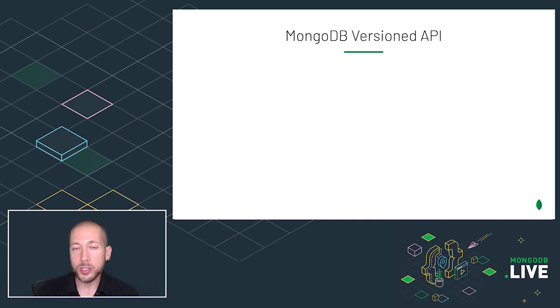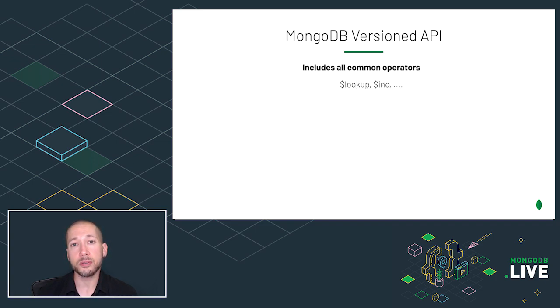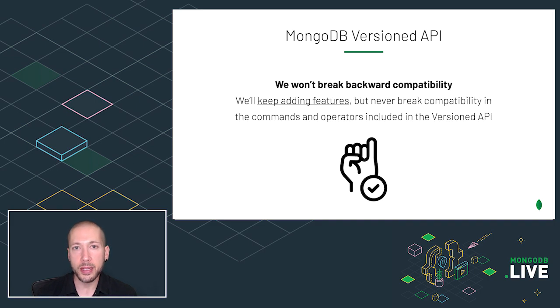The MongoDB versioned API makes this possible. The versioned API includes the subset of commands that applications commonly use for CRUD — for creating, reading, updating, and deleting data — and also for creating and dropping collections and indexes. It also includes all of the commonly used query and update operators, which are too numerous to show here. For these features and commands,